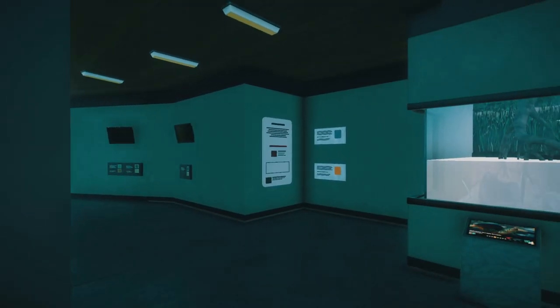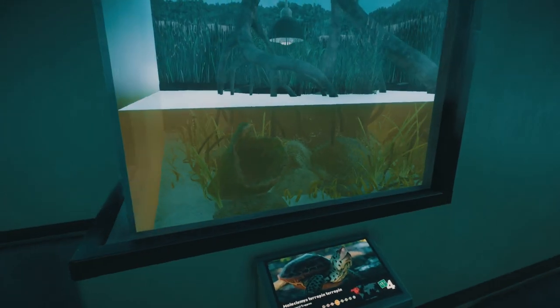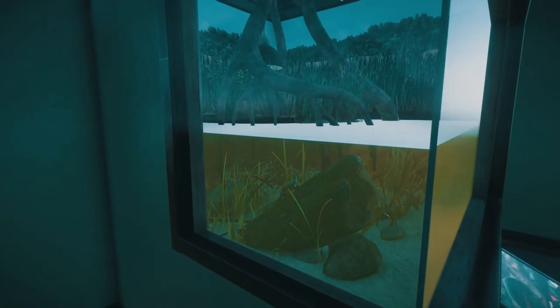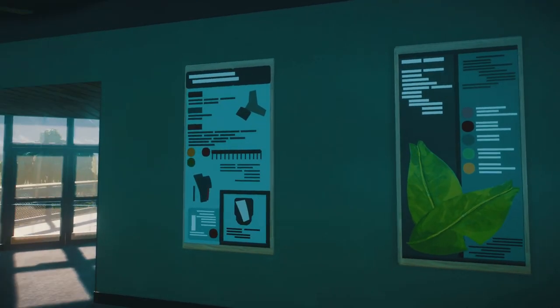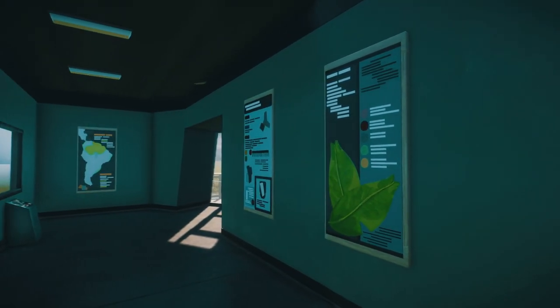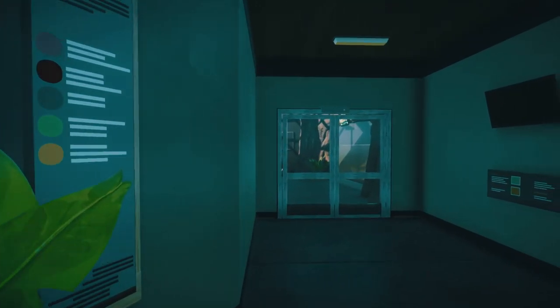I've only very briefly been inside here, so let's see what we've got. Some nice education up on the walls there, and terrapins here — ah, there's one. Very cute! I really like these custom posters. I never bother making posters out of pieces — I always just use the billboards. It takes a lot of skill to put stuff like this together, so it's really nice.